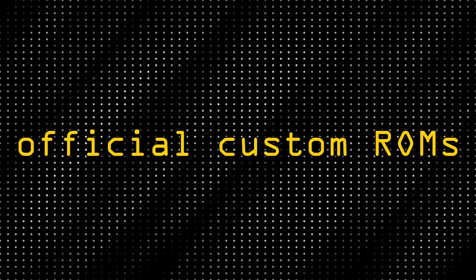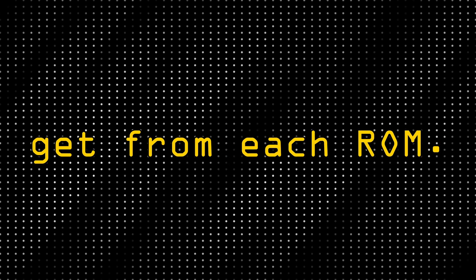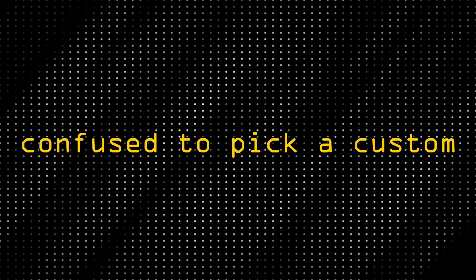Hey guys, today I'm back with another Android custom ROM video where we're going to rank the top four official custom ROMs and explain what you get from each ROM. If you are confused about which custom ROM to pick for your Android, then this video is for you. Without further delay, let's get started.